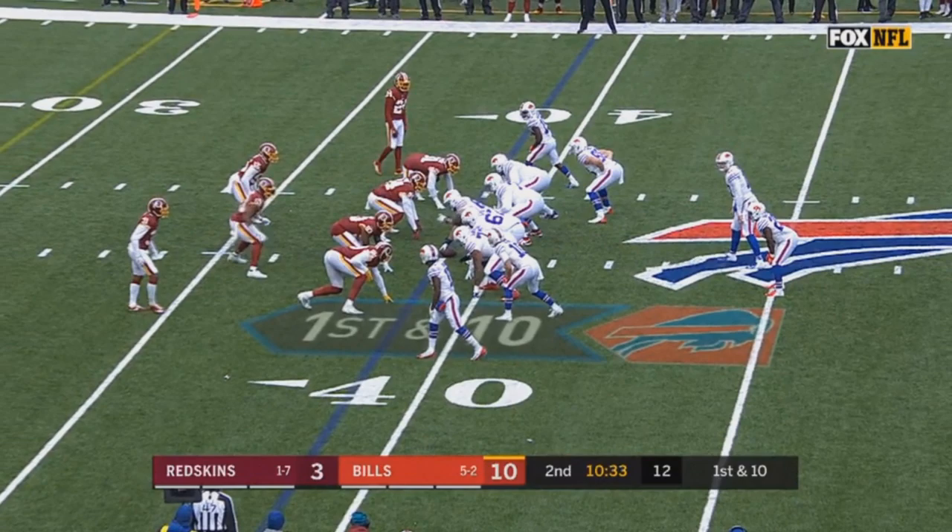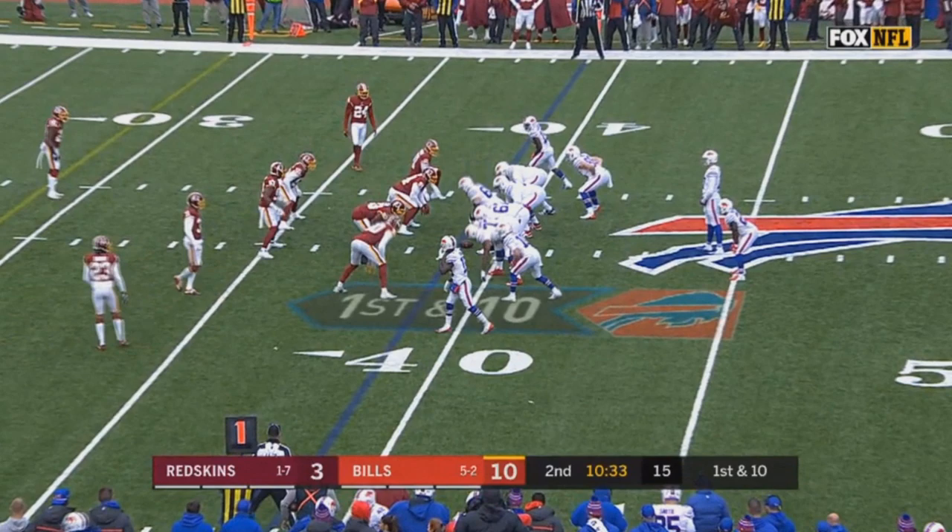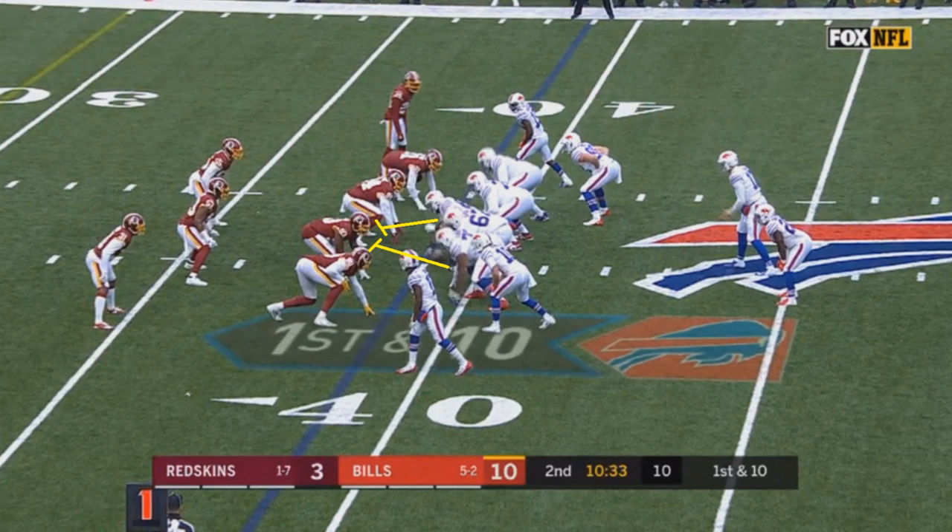Even though he doesn't necessarily have the talent of a Josh Jacobs, he can still be very impactful. One other thing I like about him is his footwork — it's not just his vision, he has good footwork as well, and the next play will display that pretty well.